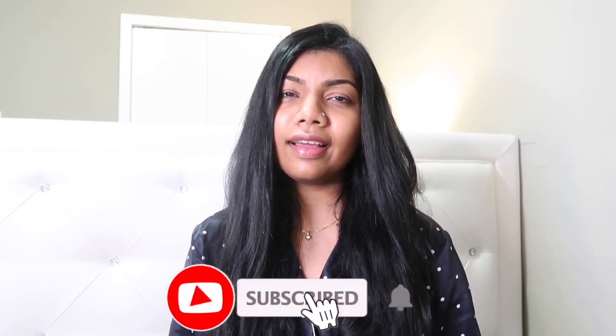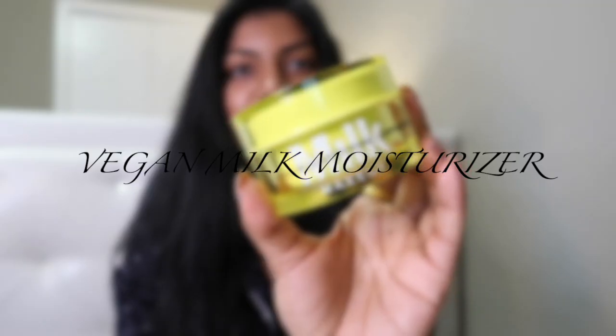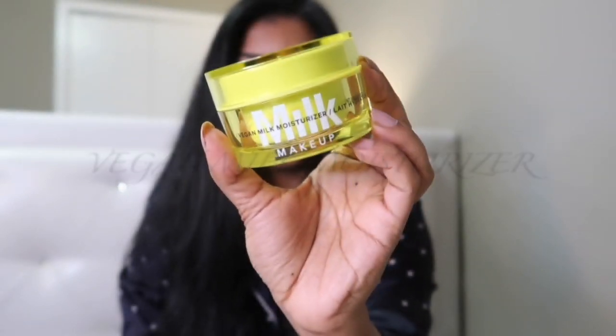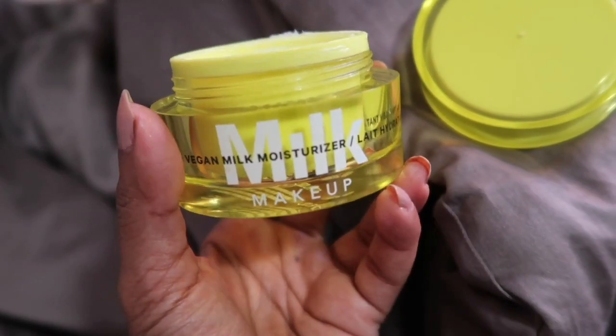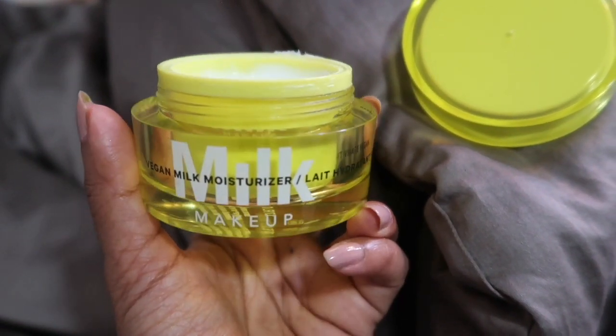I have been using this moisturizer for the last one and a half months, or probably a little more than that, and I have quite a few thoughts about it. So I thought today, before applying it on my skin, I should talk about it. This is the moisturizer I'm going to talk about today — this is the Milk moisturizer, and this is how it looks inside the jar.